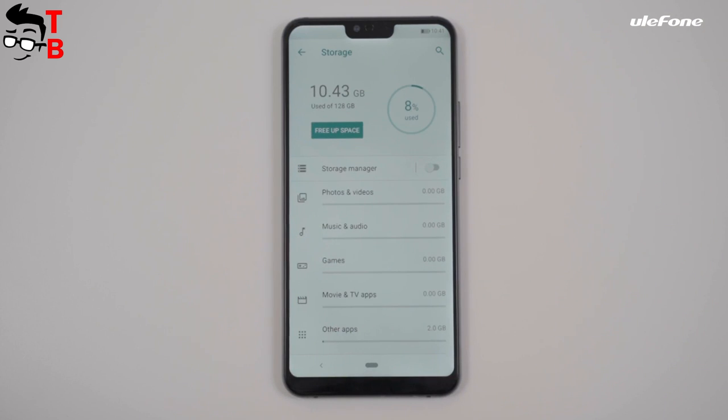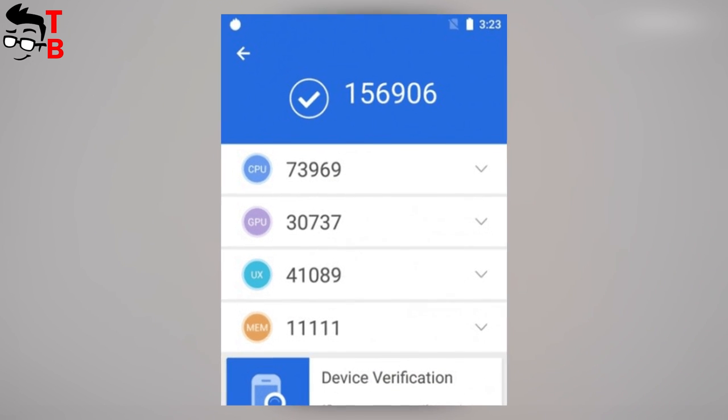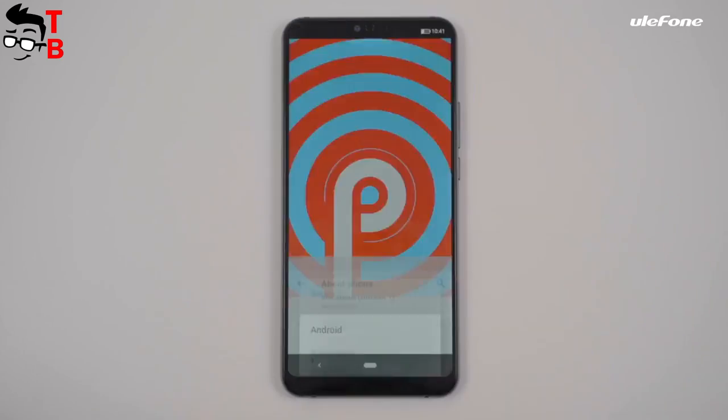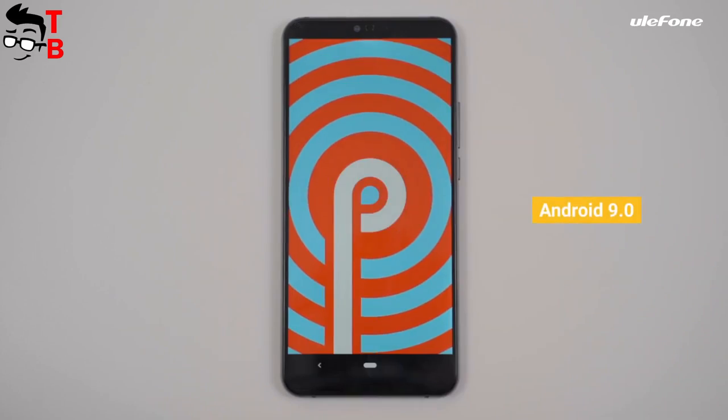Smartphones on the Helio P70 chipset score about 150,000 points in AnTuTu. Ulefone T2 has 6GB of RAM and 128GB of internal memory with microSD support.